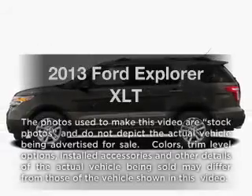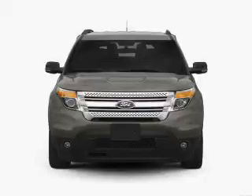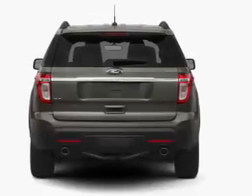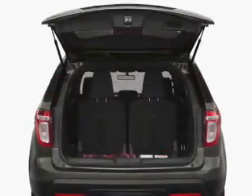Check out this 2013 Ford Explorer. This is the set of wheels you've been looking for, with a reliable six-cylinder engine. The powertrain includes four-wheel drive connected to a smooth-shifting six-speed automatic transmission. The anti-lock braking system will help deliver you safely to your destination.